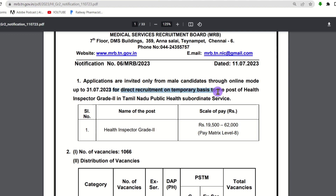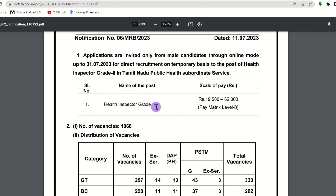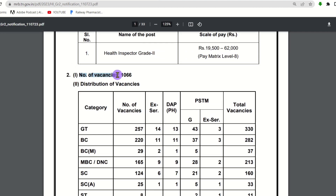This is for direct recruitment on a temporary basis to the post of Health Inspector Grade 2 in Tamil Nadu Public Health Subordinate Office. The scale of pay starts from 19,500 and can be extended to 62,000. The pay matrix is level 8, and the number of vacancies is 1,066.